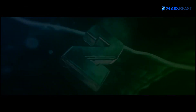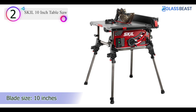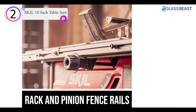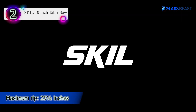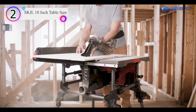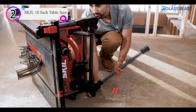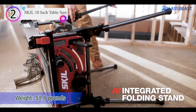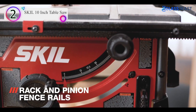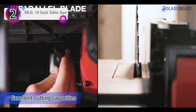Number 2 on our list is the SKIL 10-inch Table Saw. With the SKIL 10-inch Portable Table Saw, users don't have to sacrifice cutting performance for portability. At 51.8 pounds, it's among the lightest saws available, yet at 90 degrees its depth of cut is an impressive 3 and a half inches. At 45 degrees, it's 2 and a half inches. Ripping is also competitive, with 14 inches to the left and 25 and a half inches to the right. The extending fence has a rack and pinion system, which helps users set it quickly and accurately.